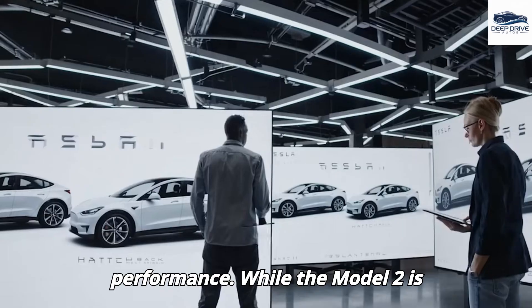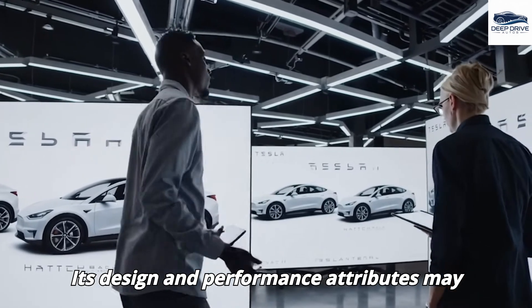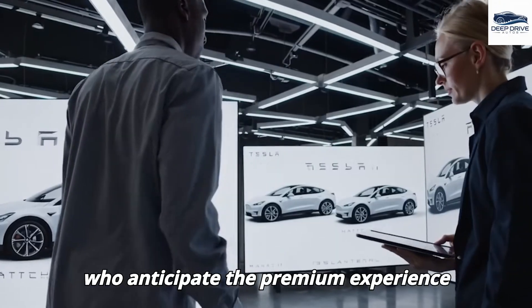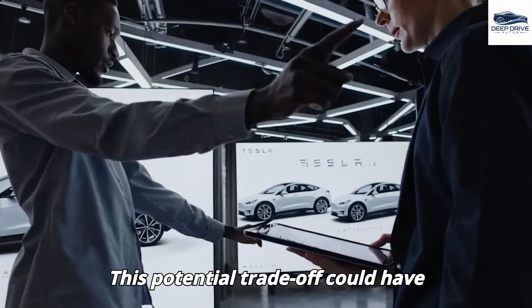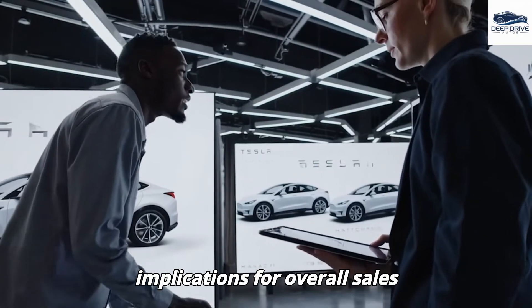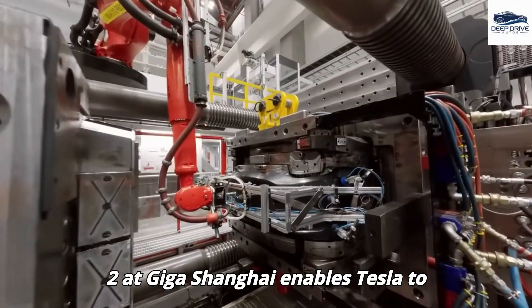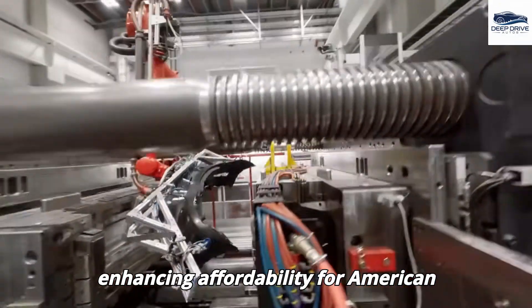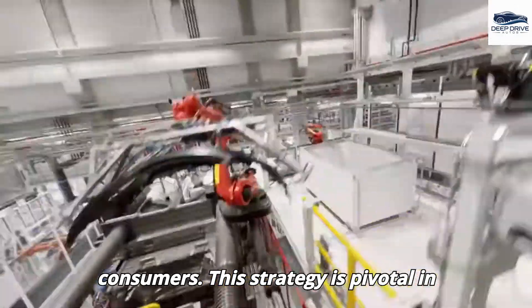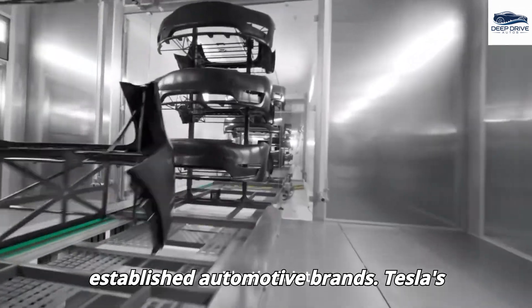While the Model 2 is tailored for budget-conscious consumers, its design and performance attributes may not meet the expectations of customers who anticipate the premium experience associated with existing Tesla models, and this potential trade-off could have implications for overall sales performance. The production of the Model 2 at Giga Shanghai enables Tesla to harness a low-cost supply chain, thereby enhancing affordability for American consumers and maintaining competitive standing against established automotive brands.